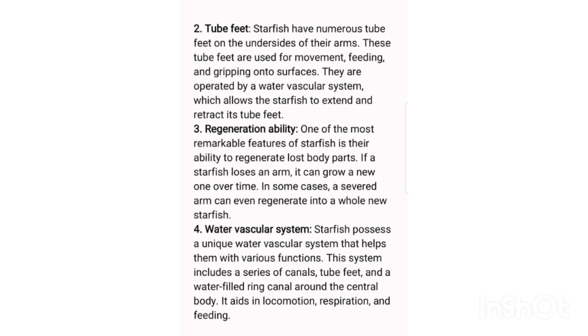Fifth, spiny skin: starfish have a tough and spiny skin which provides protection against predators. The spines can vary in size and shape depending on the species, and they also help in providing structural support to the starfish's body.